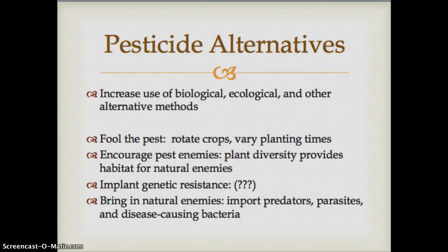So what can we do to reduce our use of pesticides? There are many alternatives in biological, ecological, and other areas. One approach is to fool the pest — if we rotate crops, insects tend to return to the same place, so rotating crops and varying planting times by even a few weeks can trick pests into missing their food source, causing fewer to survive. Other approaches include encouraging pest enemies, promoting plant diversity, and providing habitat for natural enemies to avoid monocultures.